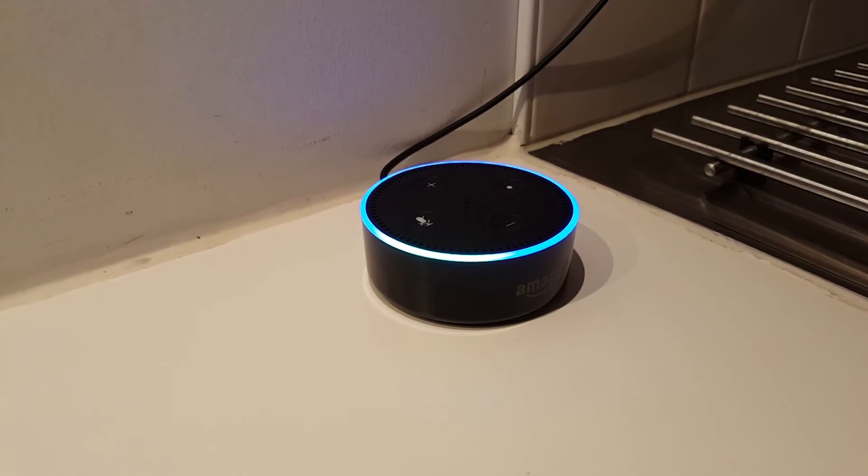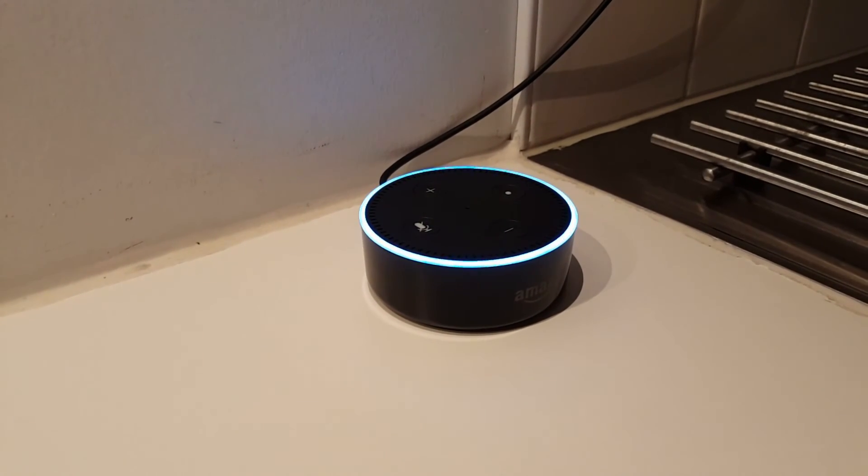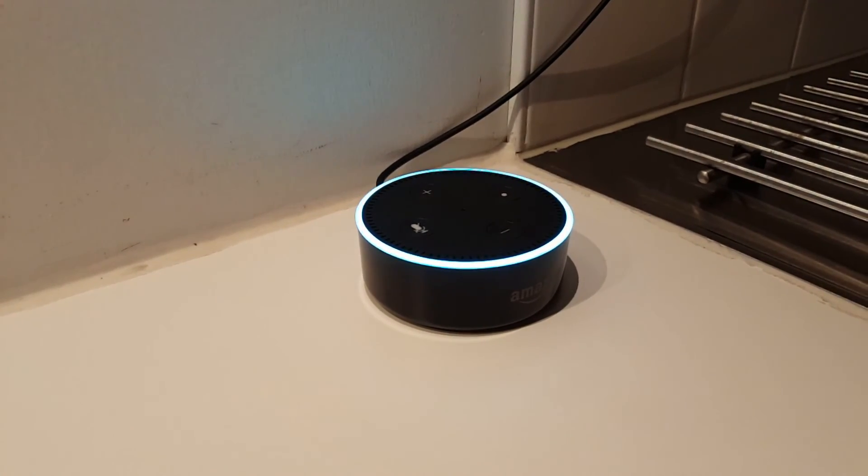Alexa, ask Netatmo what is the indoor air quality. The current CO2 level is 1151 ppm.